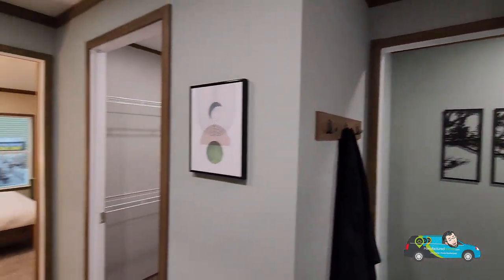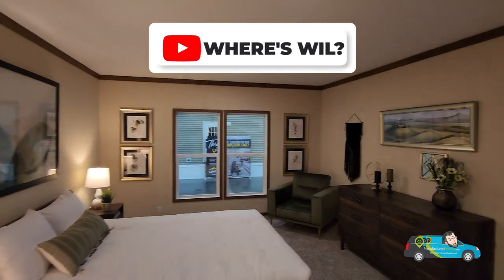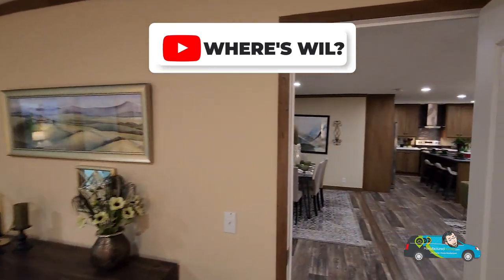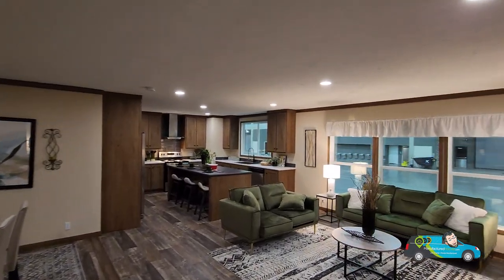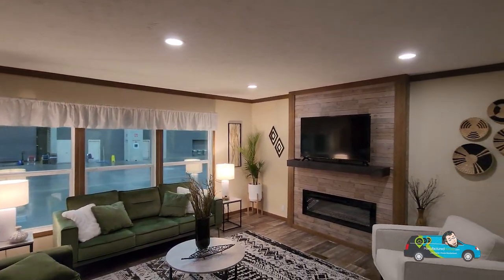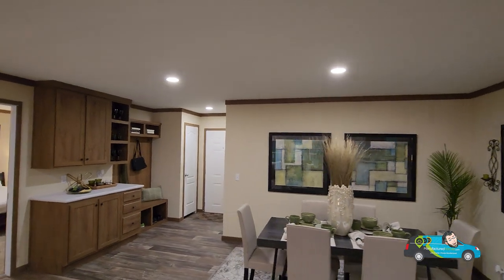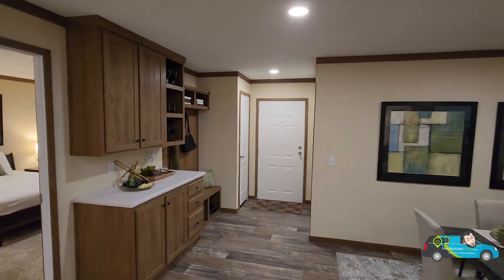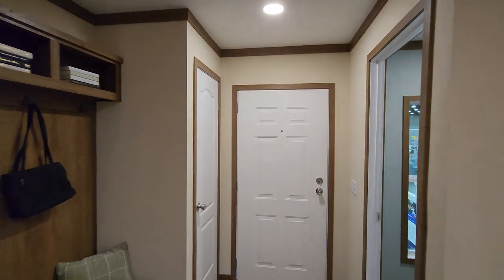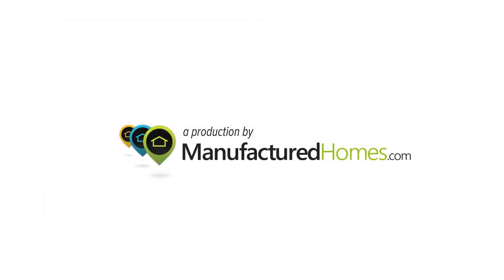I'm actually rather impressed with this home — the spaciousness of it, the design of it, the look of it. I actually rather like it and I hope you do too. If you want to learn more about it, there's a link in the description below. If you want to follow along on this journey, hit that subscribe button. Thank you everybody for joining me today. I hope you enjoyed the home tour of the Sandalwood Excel 32664X, also known as the Excalibur, built by Fleetwood Homes Lafayette. I hope to see you next time, wherever that home tour might be. In the meantime, live smarter, choose manufactured, have a wonderful day and travel easy.